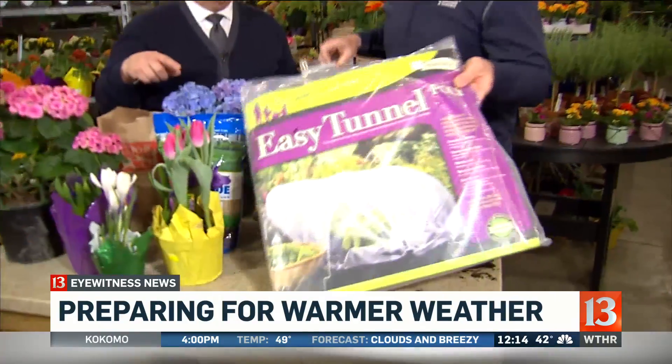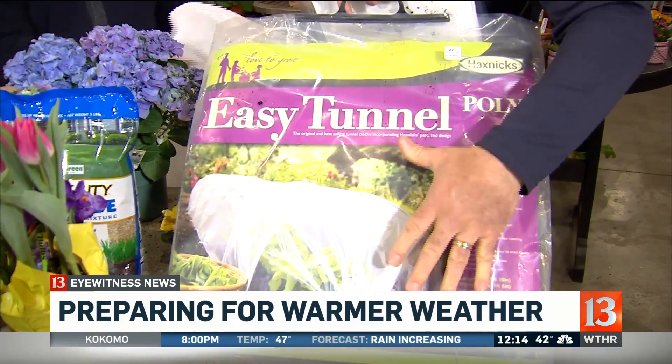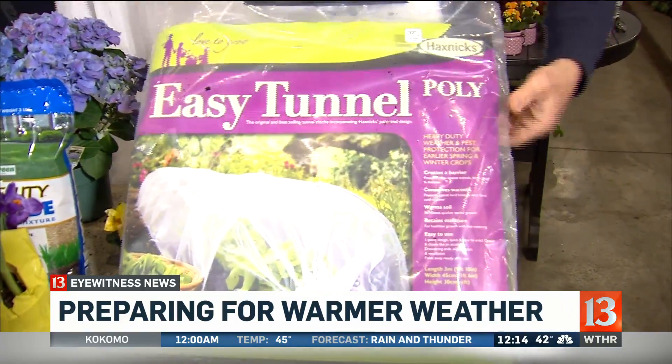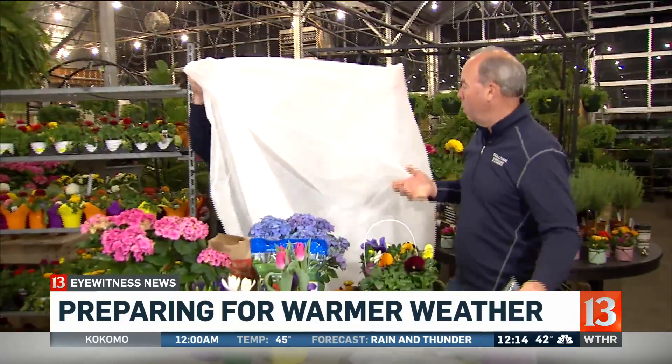Last but not least, we have this tunnel as far as keeping things warm. If people want to put out some early crops — broccoli and cabbage that get really cold and you want to get them going — you can get these little tunnels. What they do is trap the heat from the ground so you get a little heat. It protects them from frost, and you can get them in bags too, so if you have something big you can throw it over the top.